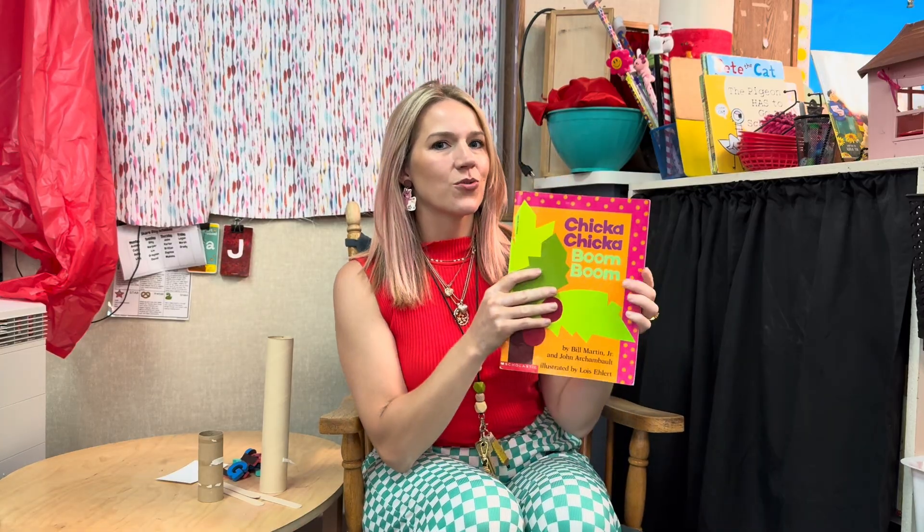Hi friends! Welcome back to Mrs. Story Storytime. Mrs. Story here, and today we are reading one of my favorite books to read, especially the very first couple weeks of school. But it's really such a fun story any time of the year. The story title is — you probably recognize it — Chicka Chicka Boom Boom. Chicka Chicka Boom Boom. Will there be enough room?